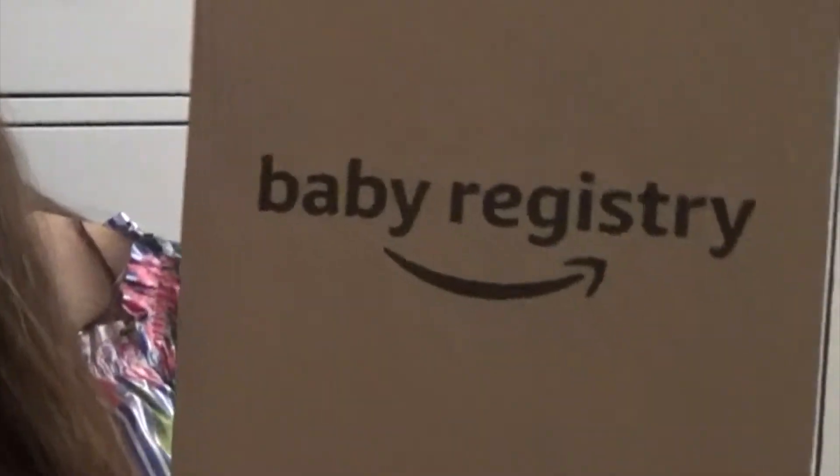Hi everyone, welcome back to my channel! In today's video I am really excited because we are going to be reviewing the Amazon baby registry welcome gift that you get when you make a registry on Amazon. I got the baby registry gift in the mail a couple of days ago. For those of you who don't know me, my name is Tiffany and I post videos on YouTube related to lifestyle and beauty. I am currently in my second trimester and very excited to be welcoming my baby this year.